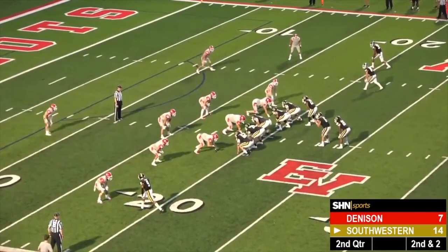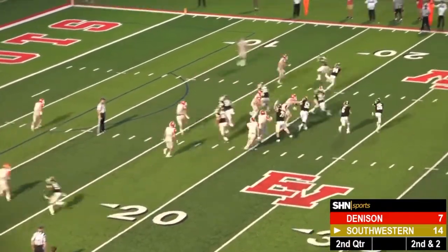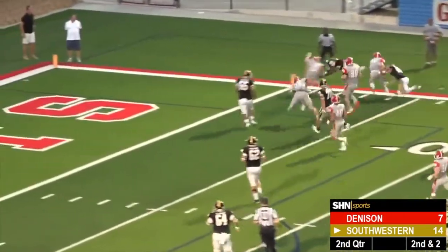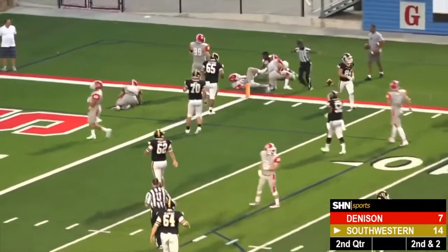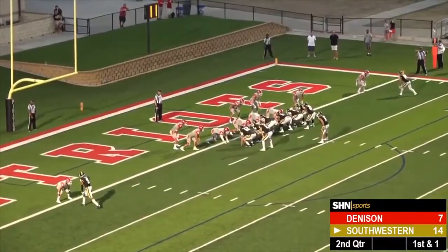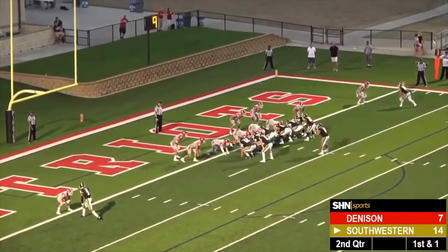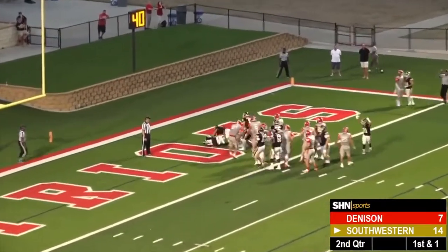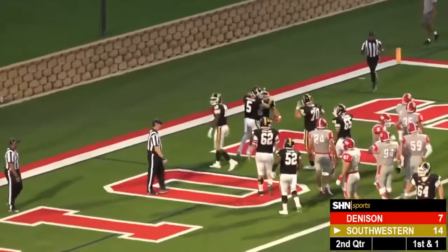First down and 10 from the big red 19, Southwestern in the red zone. Again, Haim, this time on the outside — splits through defenders, Haim dives his way forward. First and goal on the one-yard line. Hover going to tuck and run — Hover, a one-yard touchdown. Quarterback keeper, Southwestern extends the lead.